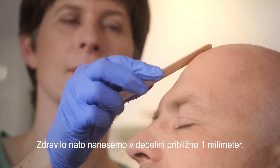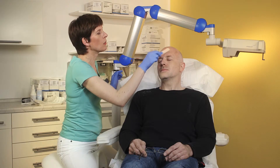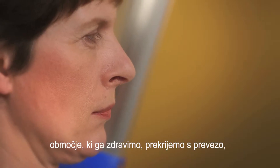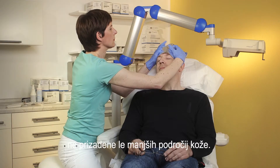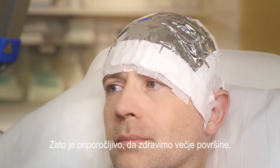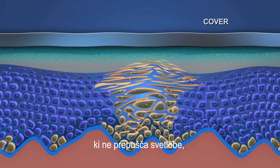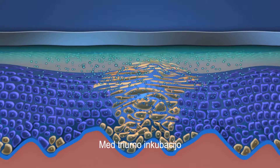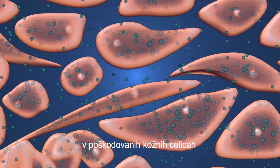The medication is then applied to a thickness of approximately 1 mm. During the incubation period, the area being treated is covered with a light-proof cover. Excessive exposure to sunlight affects not only small skin areas, therefore it's recommended that larger areas are treated. The cover promotes penetration of the active substance into the skin without a premature reaction to the light. During a 3-hour incubation, the active substance specifically accumulates in the damaged skin cells.